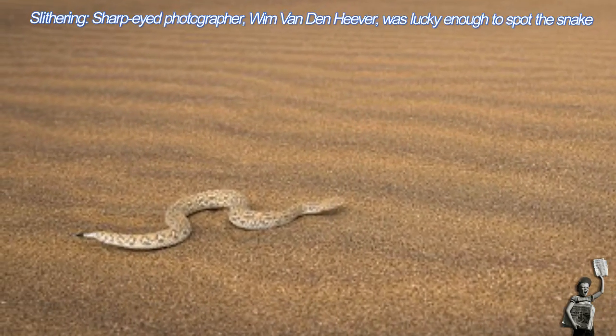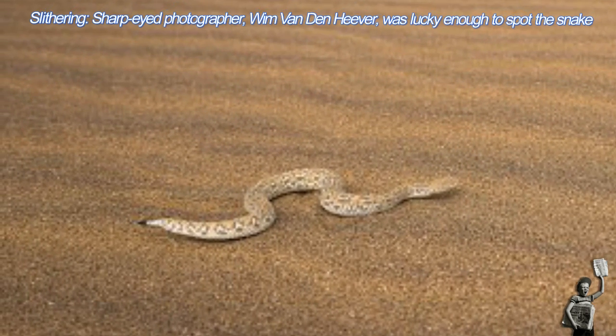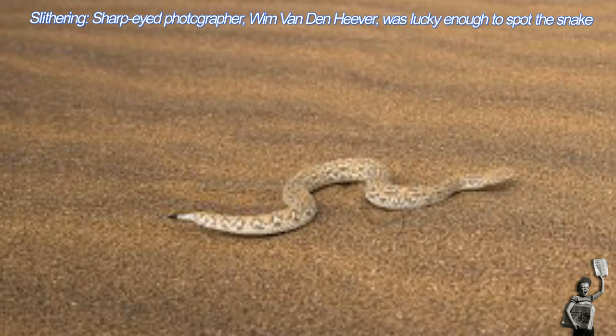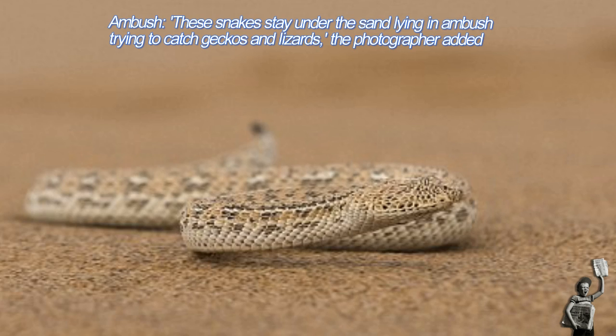I love working with animals. I am always happy to see I've captured the animal the way it is in nature, undisturbed under the sand. I've seen these snakes before but I have never photographed them still submerged in the sand.